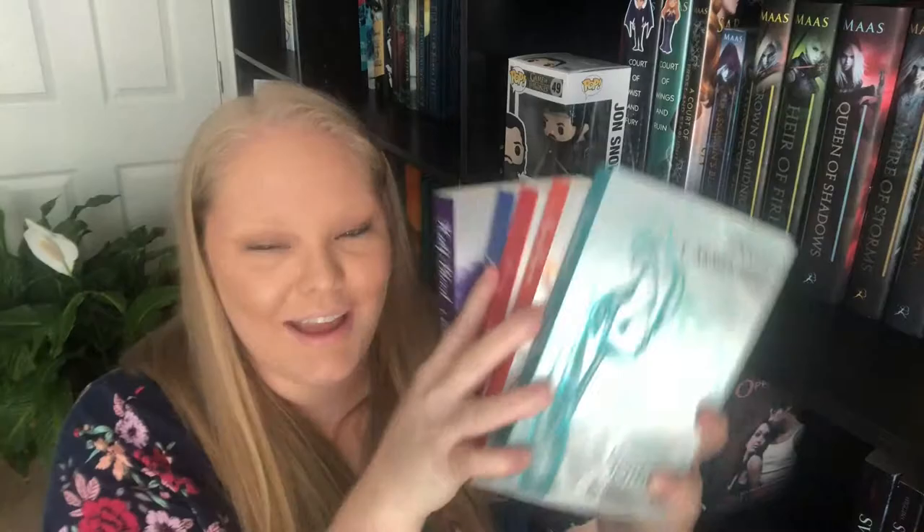I love Jennifer L. Armentrout so I have all her Half-Blood series that I have read: Half-Blood, Pure, Deity, Apollyon, and Sentinel, all by Jennifer L. Armentrout. Then we have Sweet Evil, Sweet Peril, Sweet Reckoning, and Sweet Temptation, all by Wendy Higgins. Lament by Maggie Stiefvater. And the Raven Cycle: The Raven Boys, The Dream Thieves, Blue Lily Lily Blue, and The Raven King, all by Maggie Stiefvater.